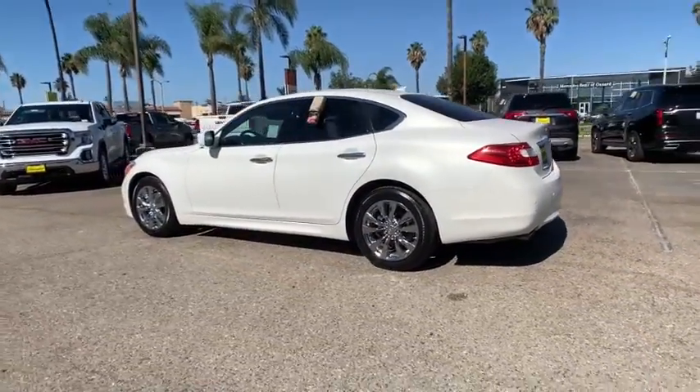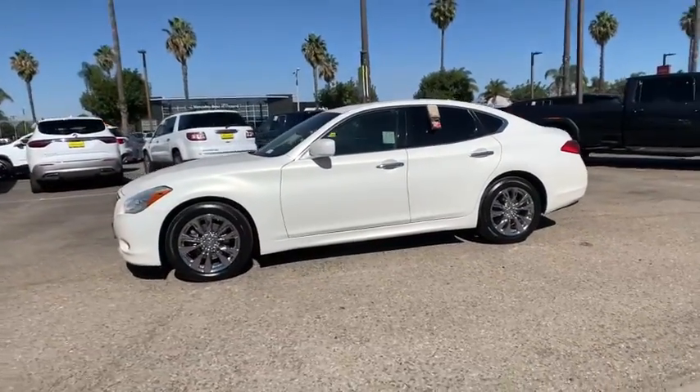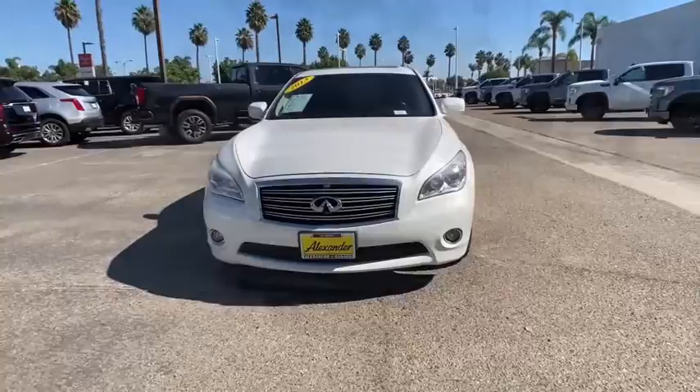This vehicle has less than 85,000 miles. Here are some of this vehicle's great options: power passenger seat, traction control, dual airbags, leather-wrapped steering wheel, power steering, and four-wheel disc brakes.